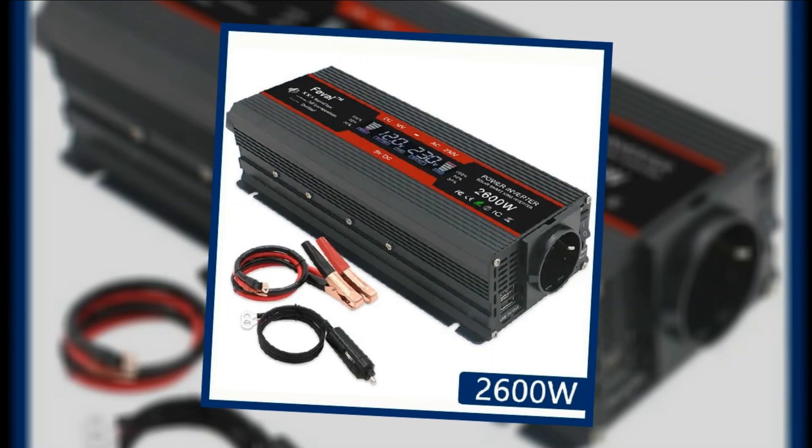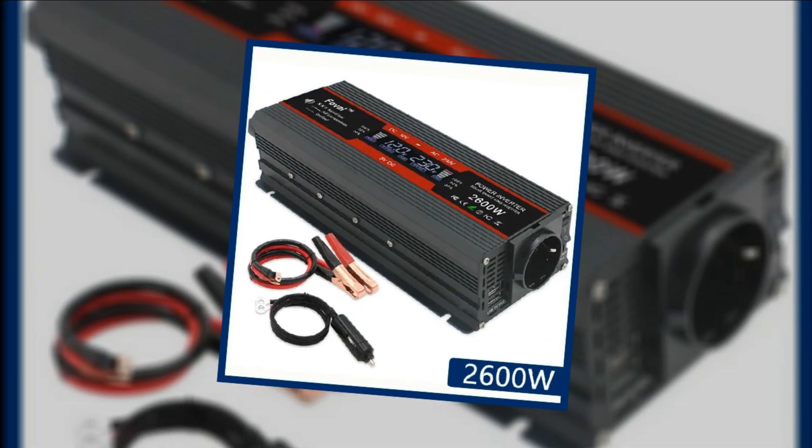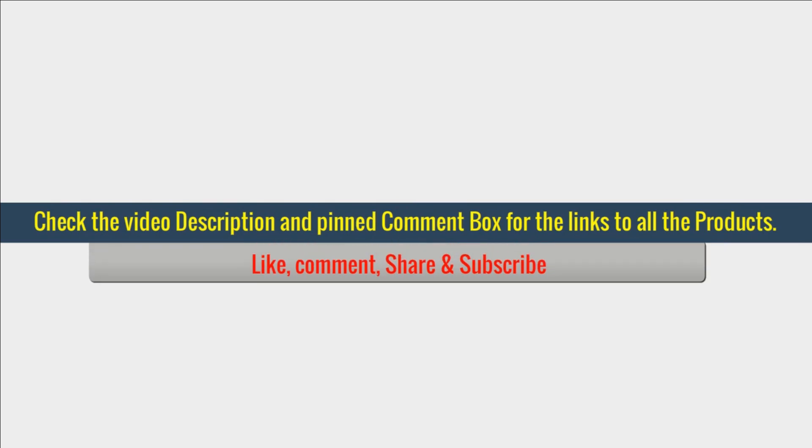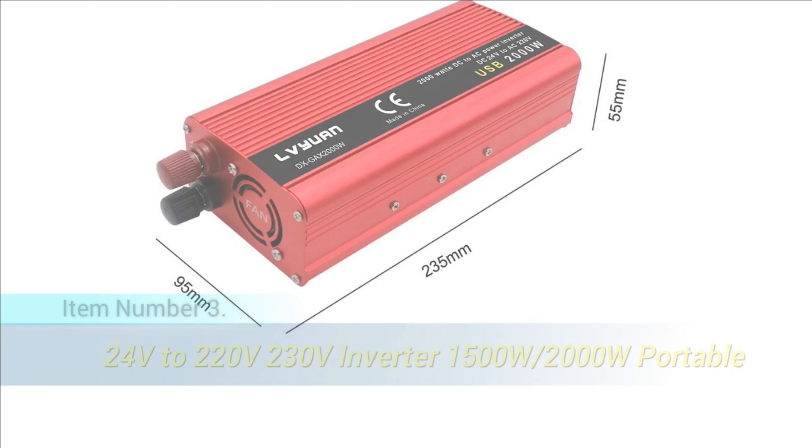The inverter also includes double USB 3.1A ports for easy charging. Lightweight, efficient, and perfect for home or mobile use, it delivers optimal performance with low energy consumption.